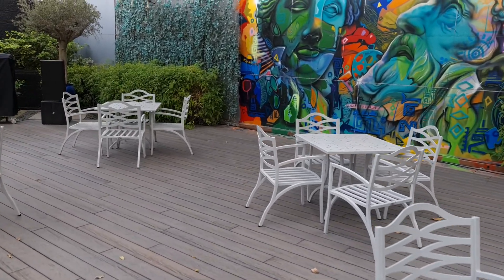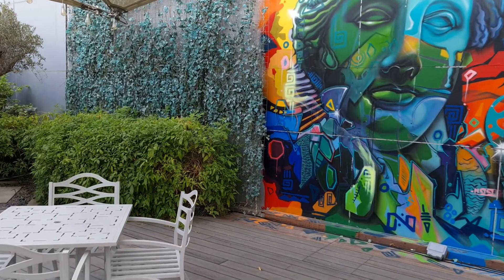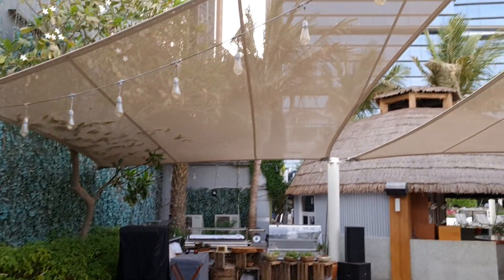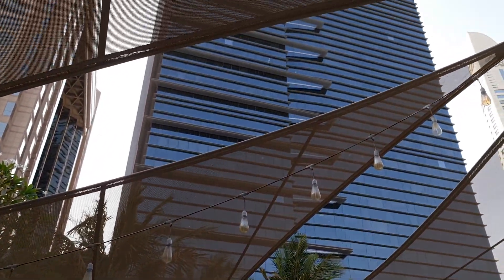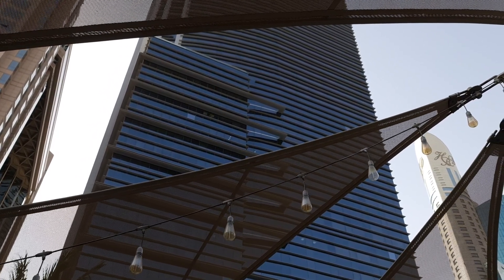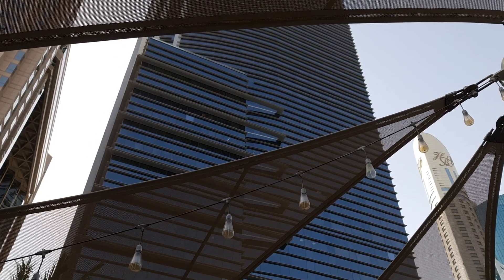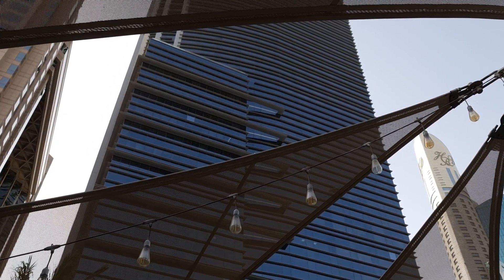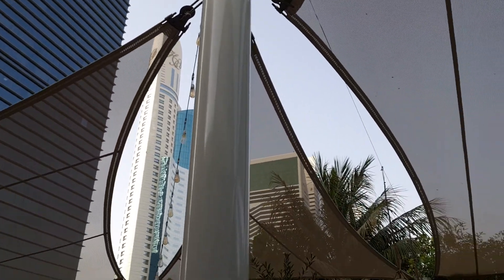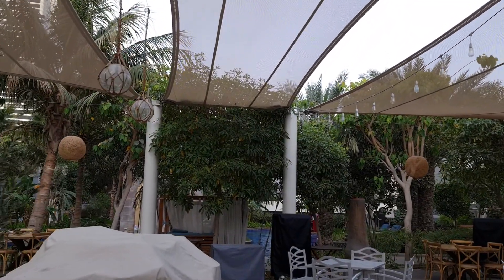Nice furniture, nice decoration — all in all a lovely place. This is the Hilton Conrad in Dubai, 46 floors. The views from the top are just awesome. There's also an executive lounge, so diamond members and people paying for the upgrade to executive rooms get access to breakfast, all-day refreshments, evening happy hour, hot finger foods — actually quite a lot more than finger foods — and nice selected beverages.